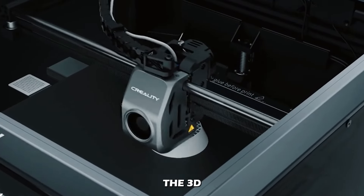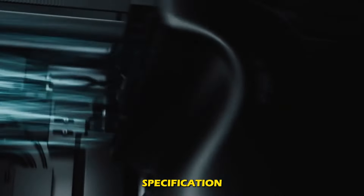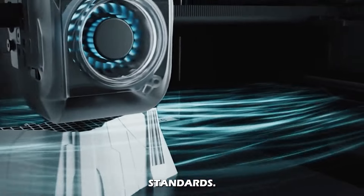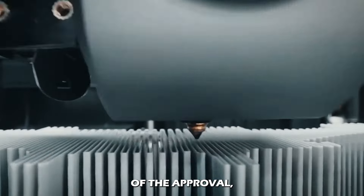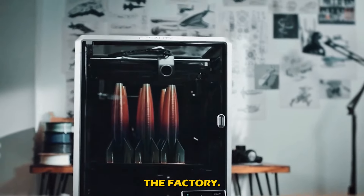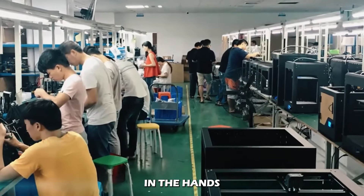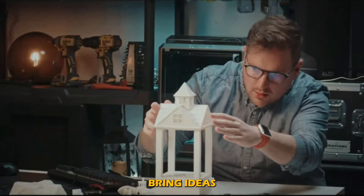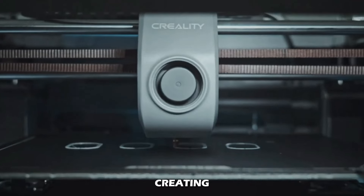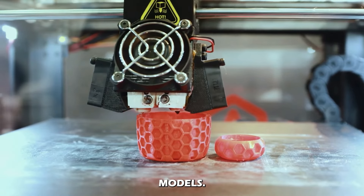After all this, the 3D printer undergoes a quality control process to make sure it meets all design specifications and quality standards. After finally receiving the seal of approval, it is carefully packaged and shipped to customers worldwide. In the hands of designers, engineers, and hobbyists, these machines bring ideas to life — creating everything from intricate ornaments to complex architectural models.